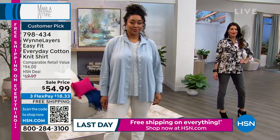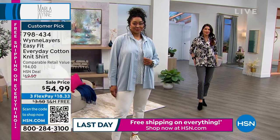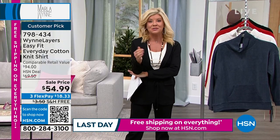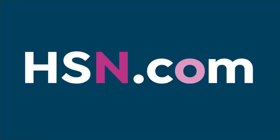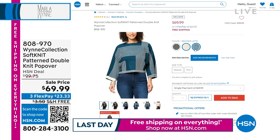We are super busy right now. We've sold out several colors already, especially at this event price. If you're new to HSN, maybe shopping Marla's collection for the very first time, take advantage of FlexPay, where you can shop with any major credit card.